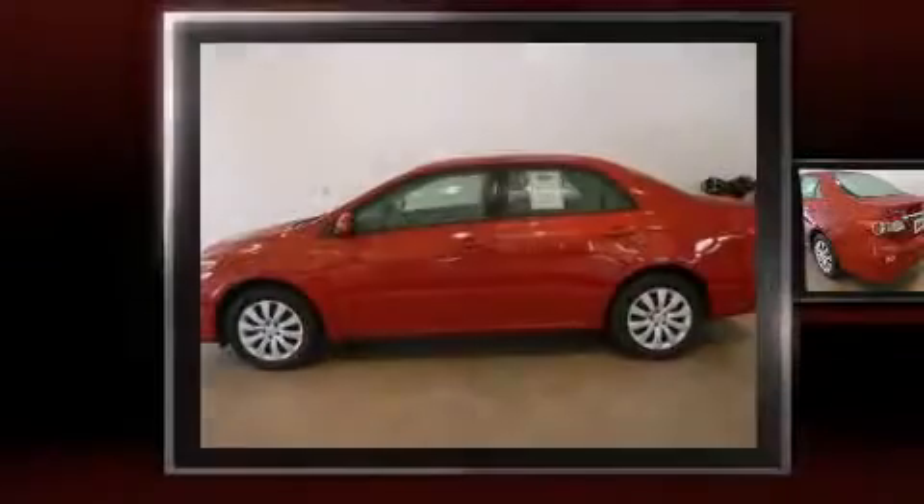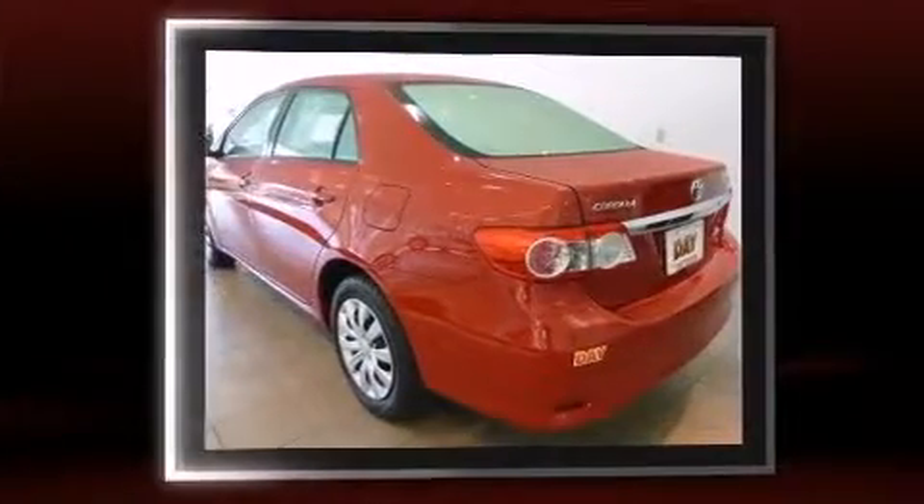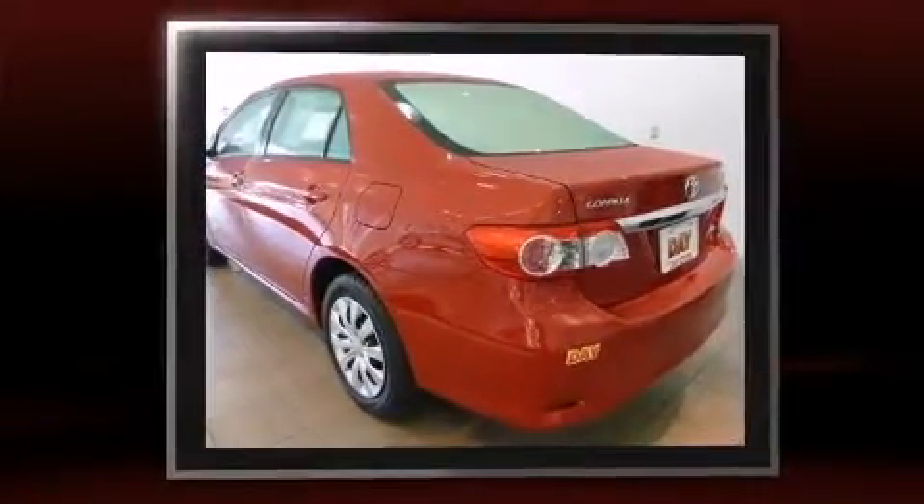Introducing the 2012 Toyota Corolla. With less than 30,000 miles on the odometer, this four-door sedan prioritizes comfort, safety, and convenience.